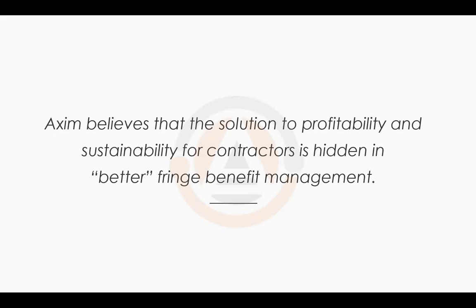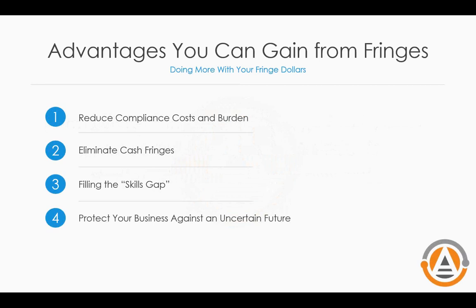Instead of seeing fringes as something that drags you down or a necessary evil, see it as a way to manage your fringes and change how you do business to make you more efficient. The base idea of fringe benefits is to provide quality benefits to people who work on government contracts. For far too long, because it's so complicated, people have found ways to get around it. So here are the advantages you can gain from fringe reporting.